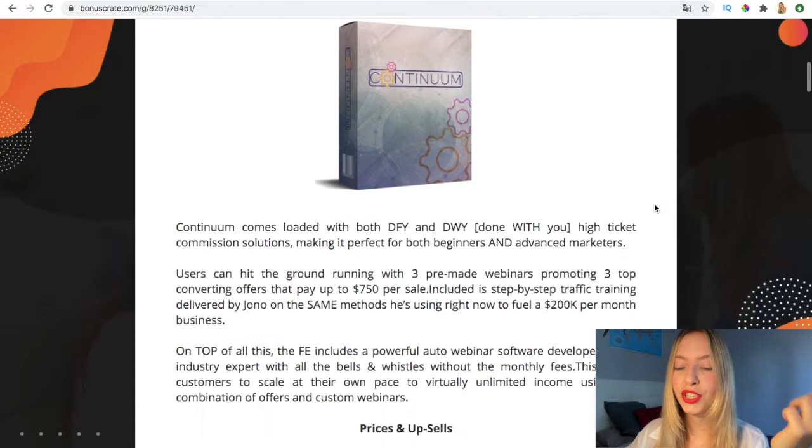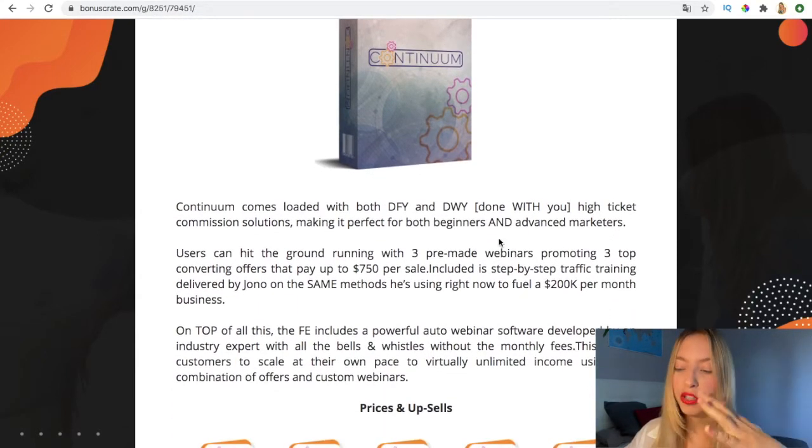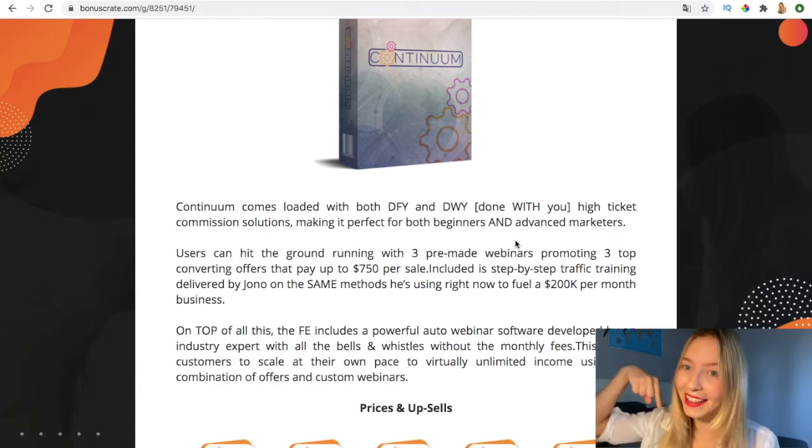It offers high-ticket commission solutions and it could be for beginners as well as advanced marketers. If you want to take your business to the next level, stay with me because right now I'm going to give you some amazing bonuses you can use if you decide to pick this software up via my link, which is in the description box.